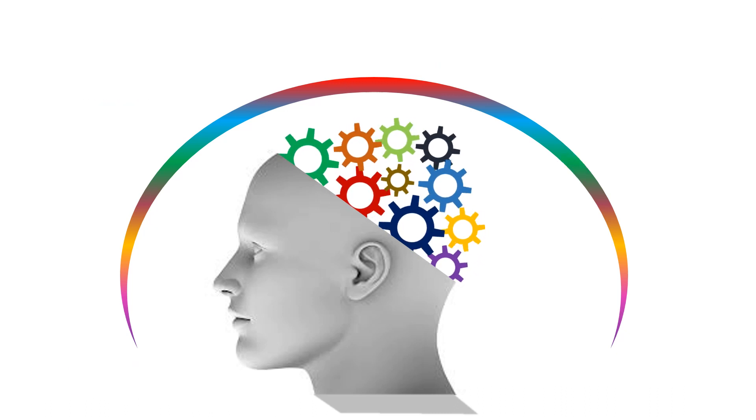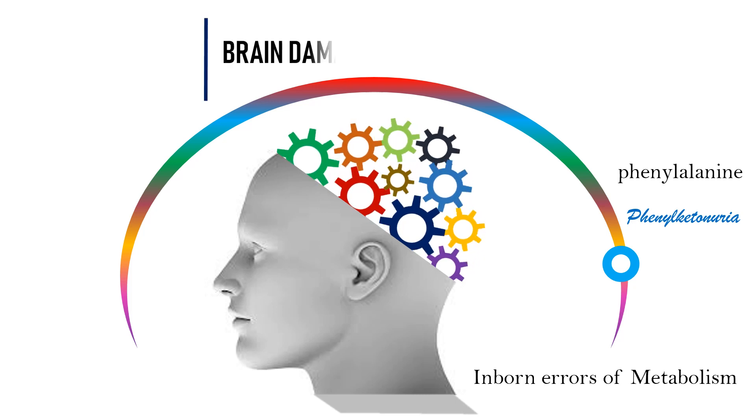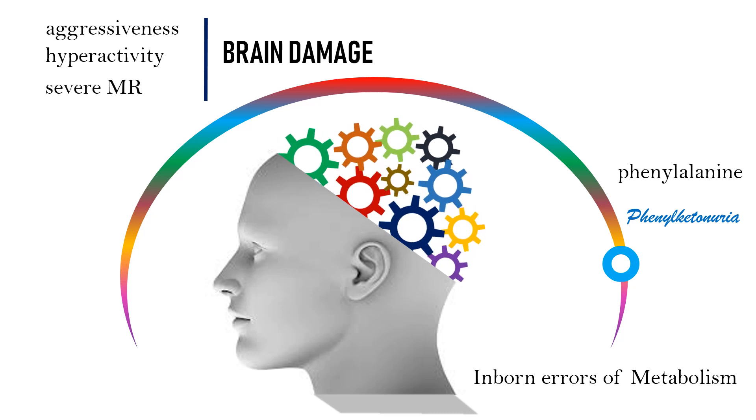Number 6 is Phenylketonuria, or PKU. It is one of the inborn errors of metabolism. PKU is a genetically inherited condition in which a child is born without an important enzyme needed to break down an amino acid called phenylalanine, found in dairy products and other protein-rich foods. Failure to break down this amino acid causes brain damage that often results in aggressiveness, hyperactivity, and severe mental retardation.